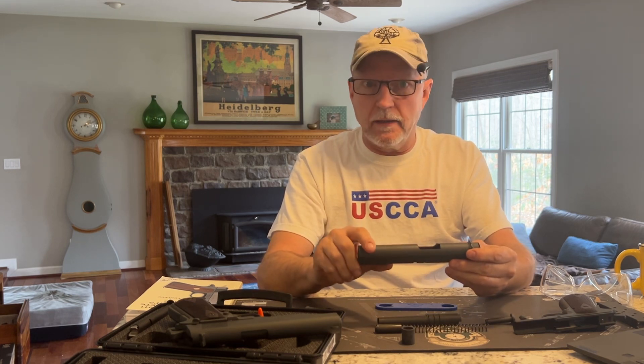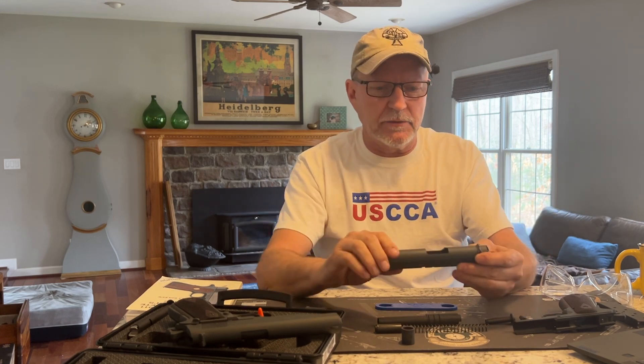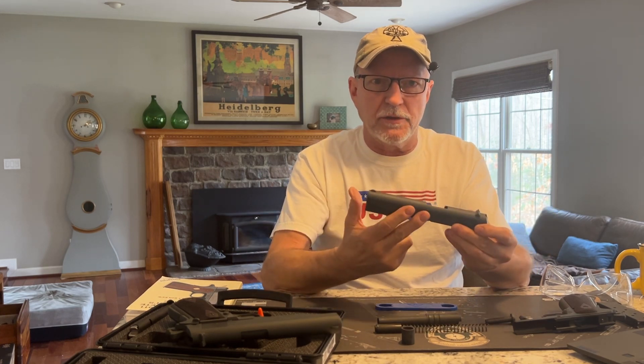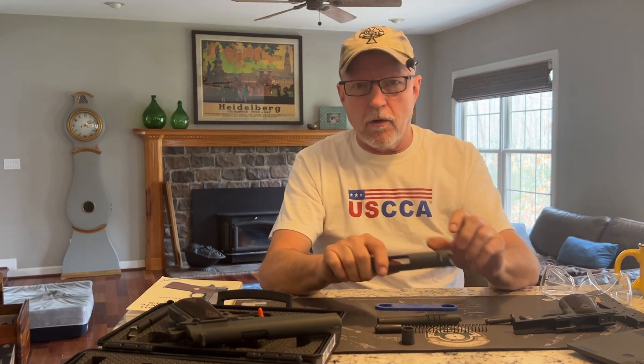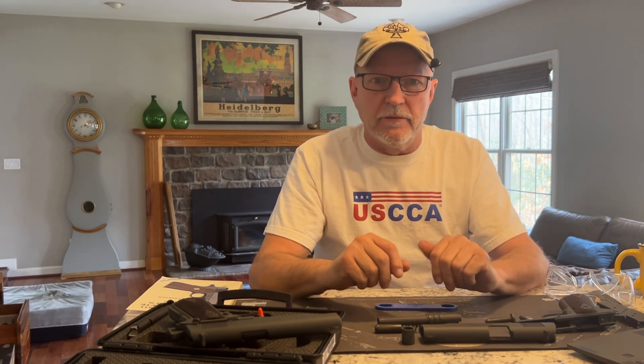So you may run across one of these highly collectible guns — within the 10,000 they made — where the slide only says 1911, not 1911A1, but the firearm is actually a 1911A1. So keep an eye out for that. That would be extremely valuable if somebody had one of those.